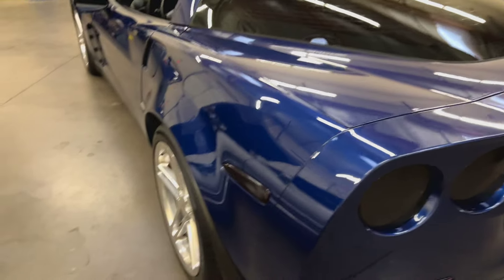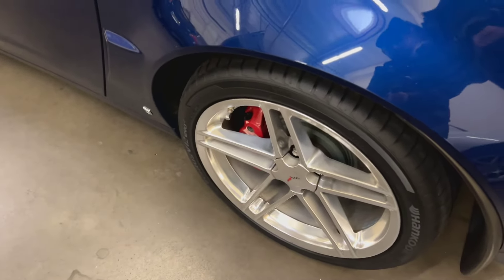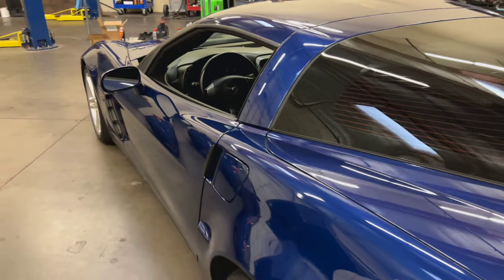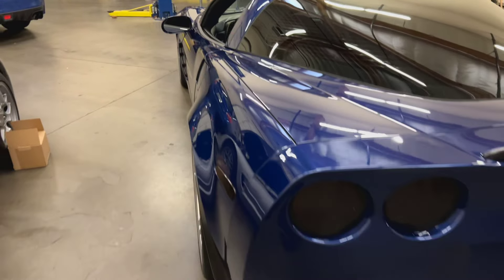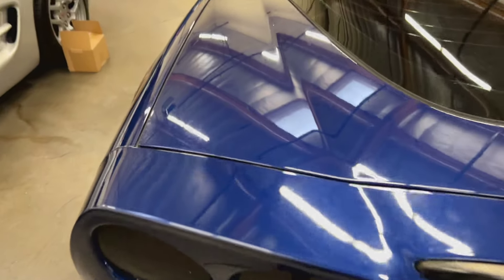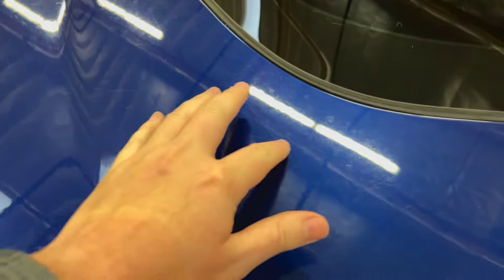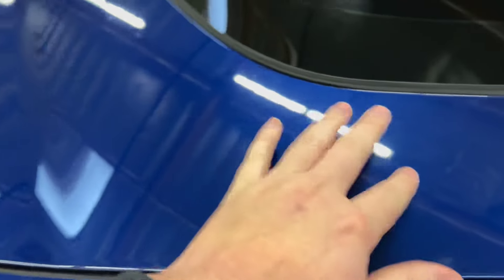We did put brand new tires front and rear and new brakes front and rear — we've already spent money on the expensive maintenance items, which is usually brakes and tires. You can see a lot of light swirl marks that you just get over time; none of them are deep enough to catch your fingernail.